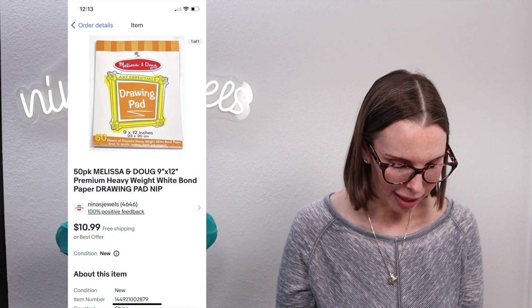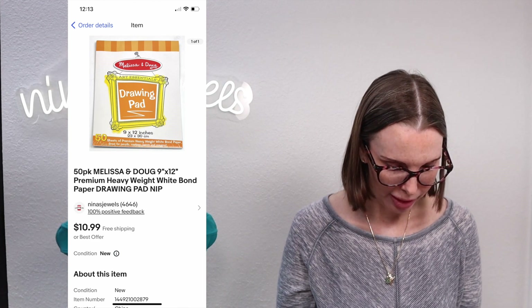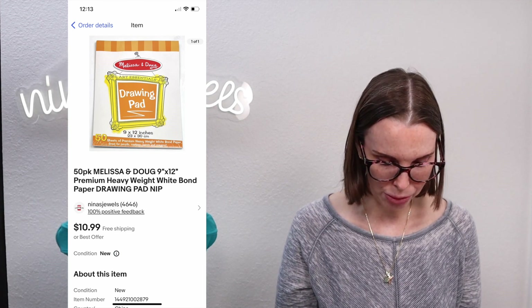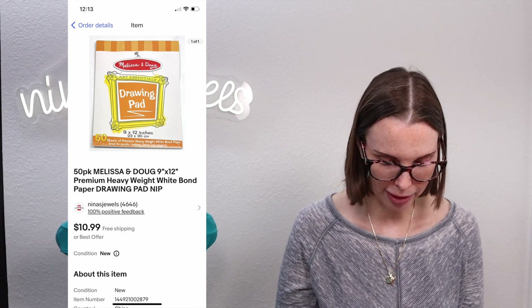Next up was a 50-pack Melissa and Doug drawing pad. We got this at a thrift store for $1.08 — it was unused — and it sold for $10.99, our full asking price.